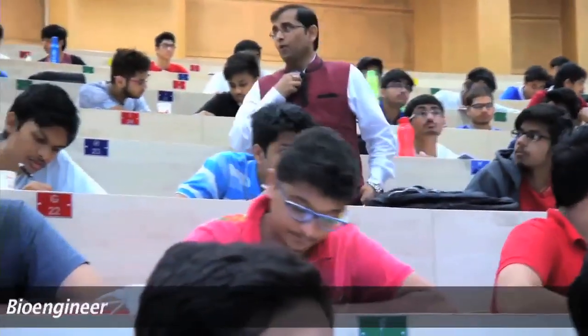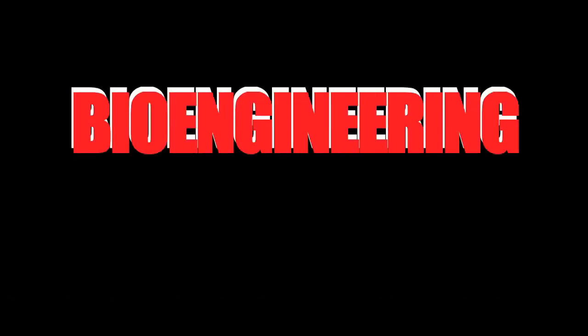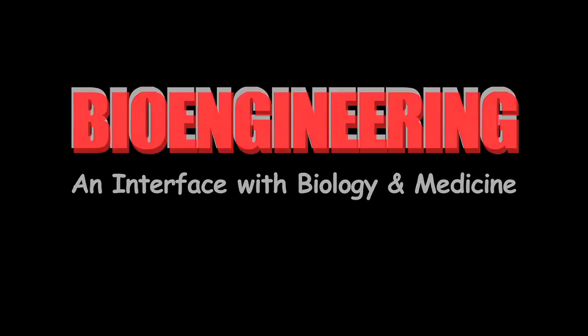Hi, I'm Sanjeev Srivastava, an associate professor in the department of Biosciences and Bioengineering at IIT Bombay. I teach first-year engineering undergrads the basics of biology. This course is meant for students who are engineering undergrads but still want to explore biology. This course will acquaint you with the basics of biology and provide you interesting examples.